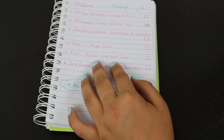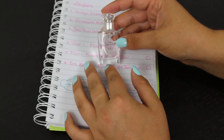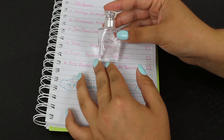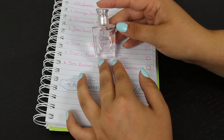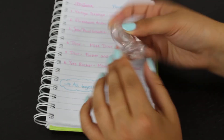Next is Dior Forever and Ever. I haven't touched this one since the intro video — I've been focusing on the bigger ones, so it's still where it was. It's also just a little mini one, maybe 10 or 20 milliliters.